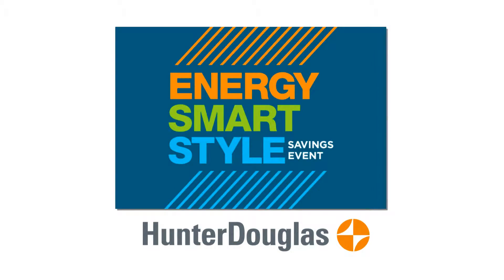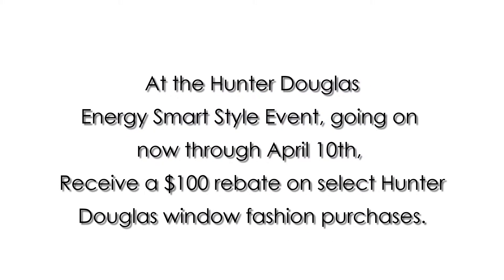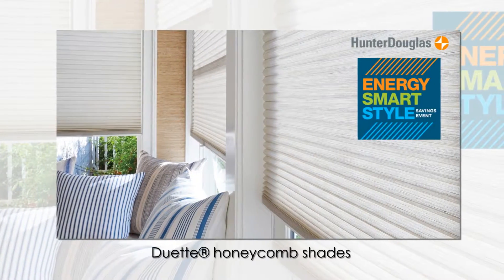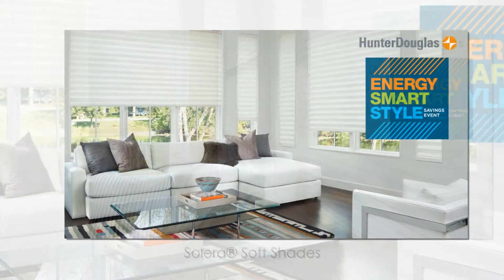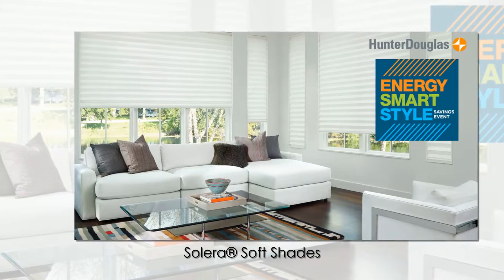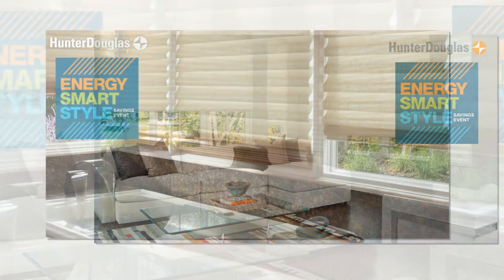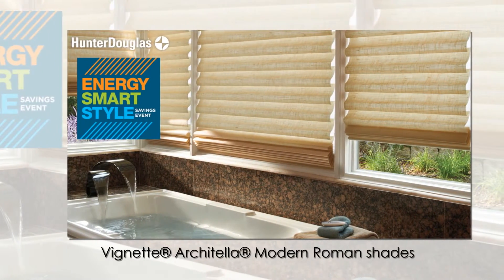Hi, this is the window covering expert from Chase's Carpet and Blinds Incorporated. Make the smart choice in window fashions today and save energy year-round. At the Hunter Douglas Energy Smart Style event going on now through April 10th, you can save with valuable rebates on select energy-efficient Hunter Douglas window fashions, including Duet Honeycomb Shades and Solera Soft Shades — the smart and beautiful way to help lower your energy bills by keeping your home warmer in winter and cooler in summer.